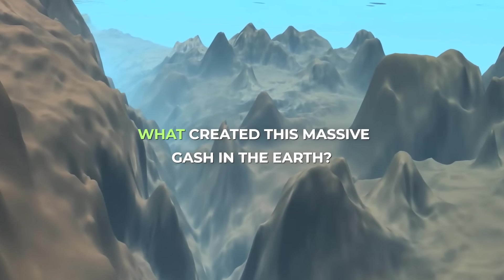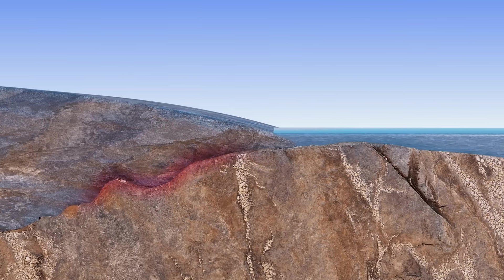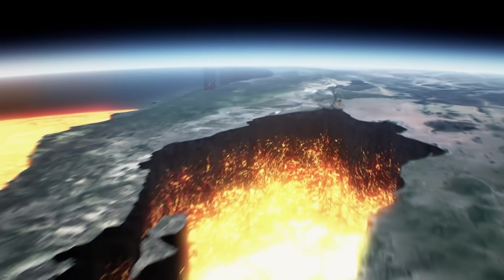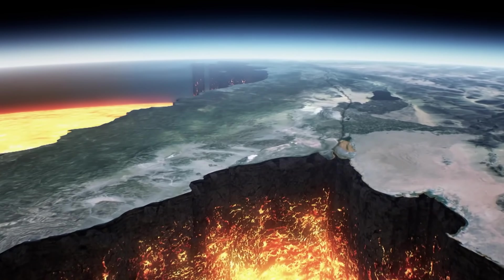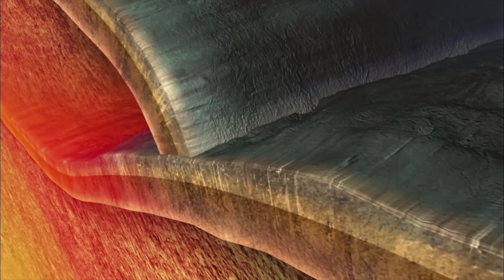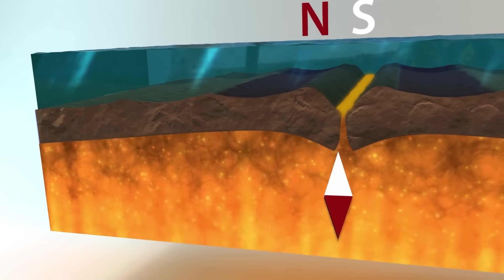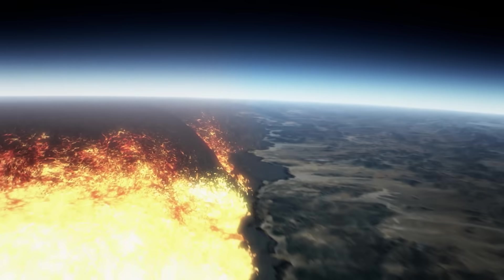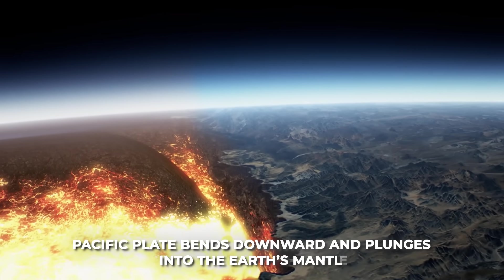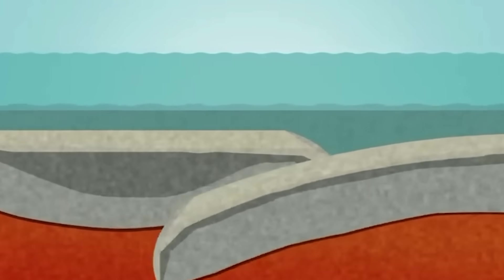So what created this massive gash in the Earth? The Kermadec Trench is the product of plate tectonics. It marks a place where two tectonic plates meet and one dives beneath the other. Specifically, the Pacific Plate — an oceanic tectonic plate — is being forced under the neighbouring Indo-Australian Plate. This process is called subduction, and the trench is essentially the scar on the seafloor where the Pacific Plate bends downward and plunges into the Earth's mantle. Over millions of years, as the Pacific Plate has dived under, it carved out this deep trench.